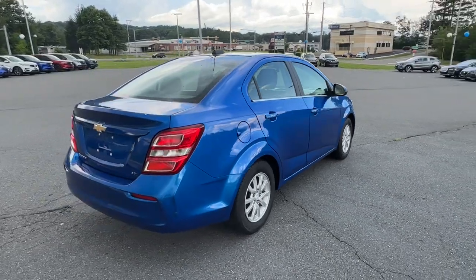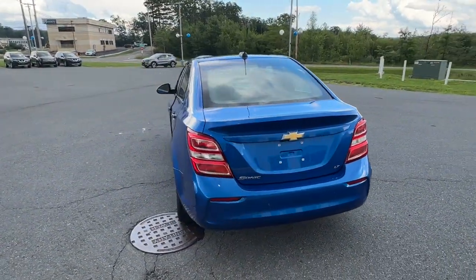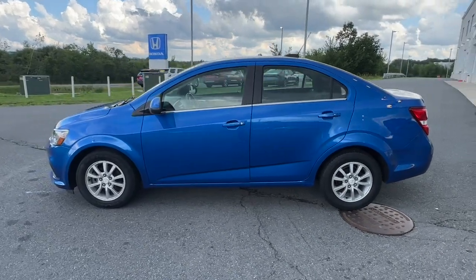The zesty Sonic blends small car efficiency with advanced connectivity and safety technology, nimble handling, and a surprisingly spacious and flexible interior. These are just some of the great options this vehicle comes with.